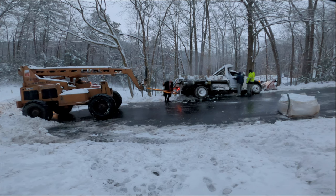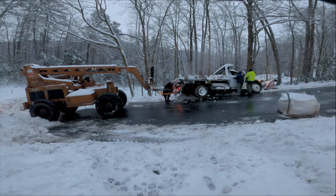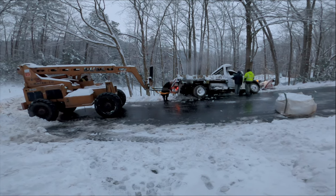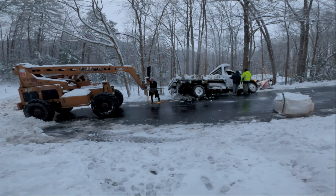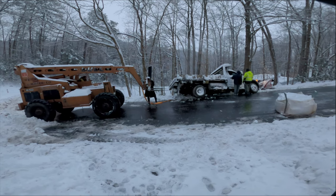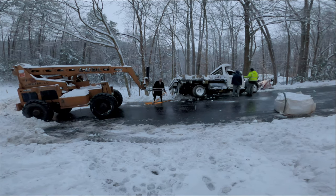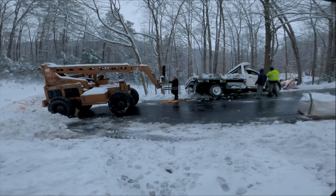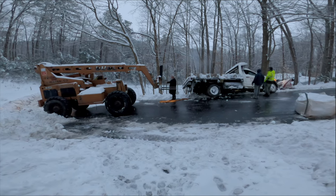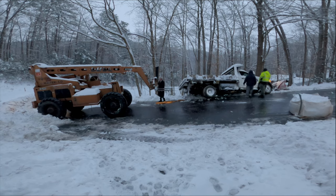The guy undoing the strap right now is a preacher at Anchor Baptist Church, and that's his lift — he's coming to help Rogers Masonry. They're both in the masonry business, so it's another masonry company coming to the aid of the other masonry company, because there's no way they'd get a wrecker with a boom here today.